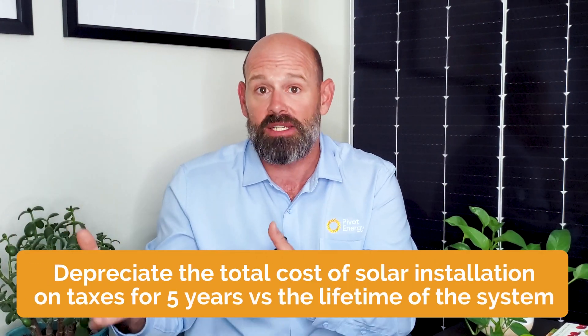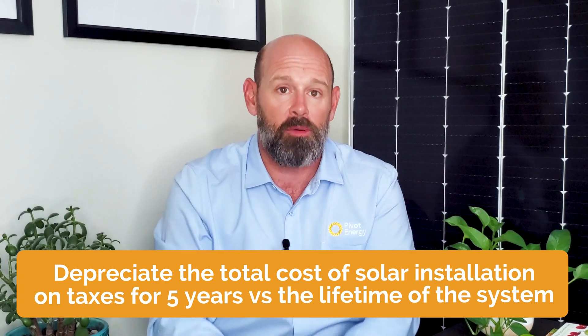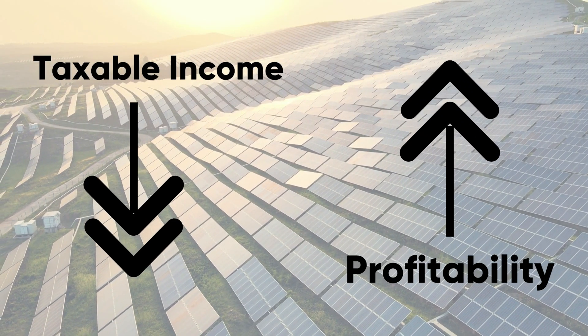In other words, the depreciation is sped up or accelerated. It lets business owners depreciate the total cost of your solar installation from your taxes over five years instead of the 25 to 30 years that the system will be in operation. That means you are creating tax losses in those five years that will reduce your taxable income and thereby taxes paid during the early years of your solar project's operation, increasing the project's profitability. Thanks to rising electricity rates and the decreasing cost of solar installations, the return on investment for a solar system is going faster and faster.